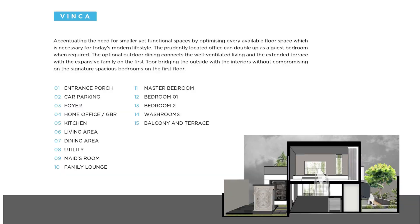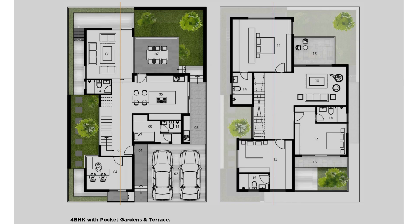This is how the elevation would look on the exterior — a 4BHK with a pocket garden and terrace. These are basically ground-plus-one floor buildings. At the lower level you get two car parking spaces. The plot area is almost four thousand square feet with four thousand square feet of built-up space. At the lower level you have car parking, living, dining, kitchen, and one bedroom with a lot of garden space.